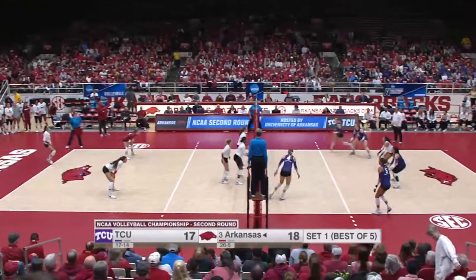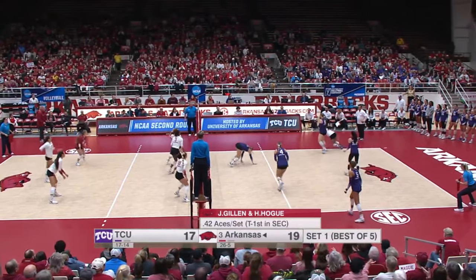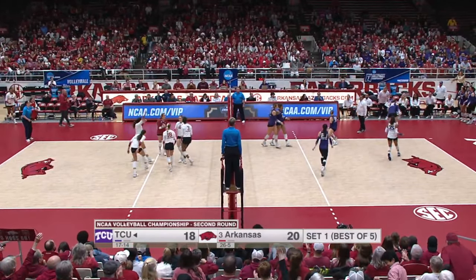Those blockers keep your opponent's middle blocker guessing. That's in, and it drops — that one had some movement as well. Back-to-back aces. Gillen trying to get her involved, and she does.